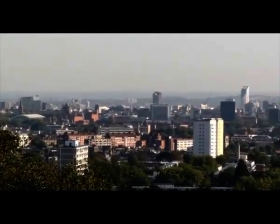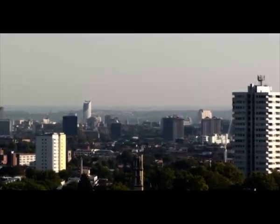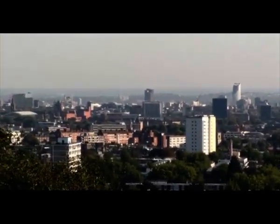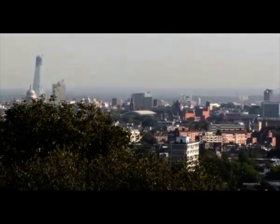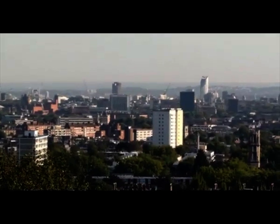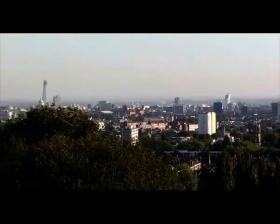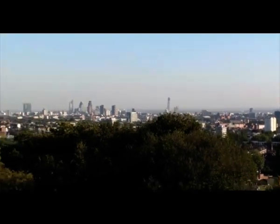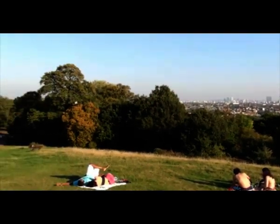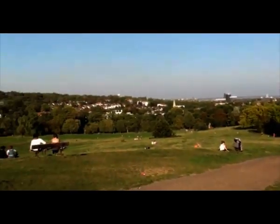And finally over here is pretty much the West End. So if you ever come to London and go to the theatres, bars and clubs, that's where you'll be. So there you go — I just wanted to give you that view. It's pretty good today, although a little bit hazy. That's Parliament Hill. Let's head back, and we'll jump onto the computer.